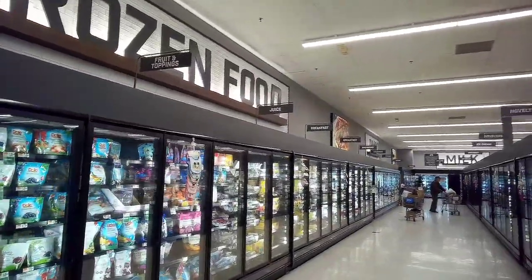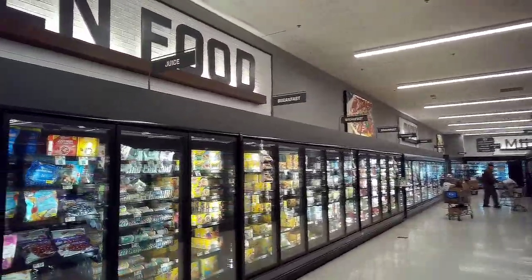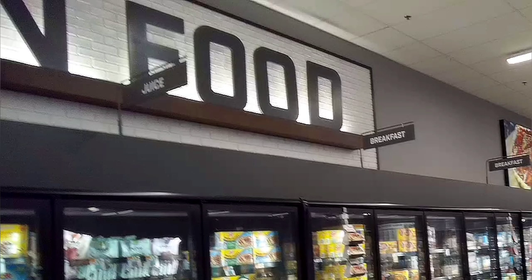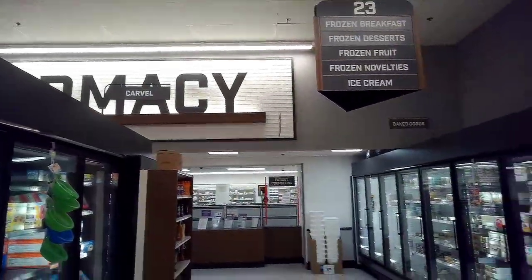This is a recent remodel — I don't know if you can notice it, but pay close attention to that second O in the word 'food.' Notice it's kind of crooked. And that's a new remodel, folks. But I digress.